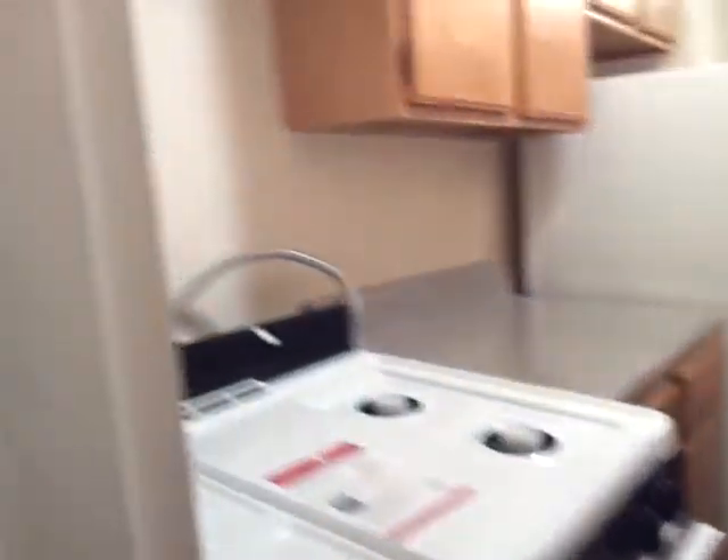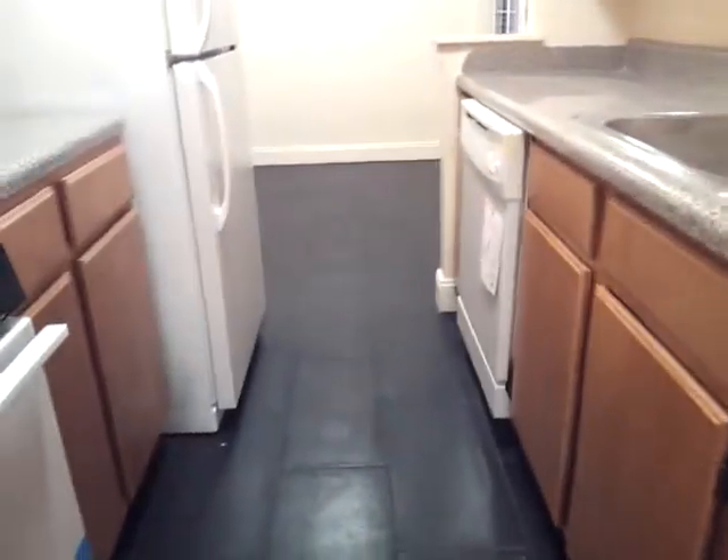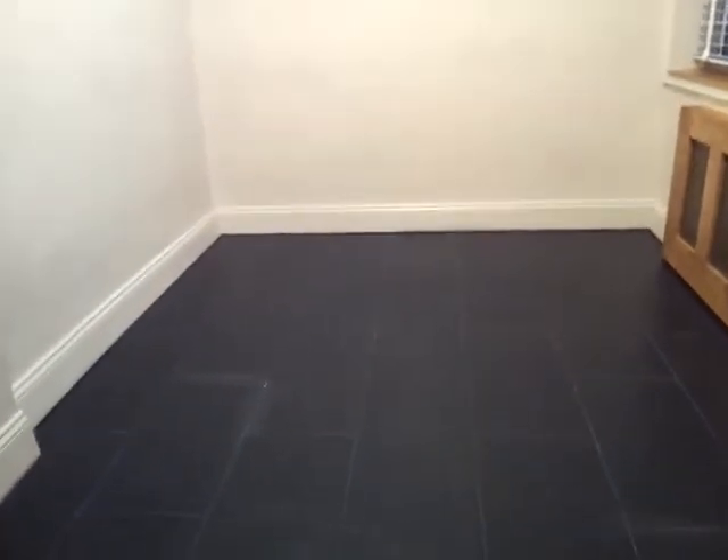There's a lot of space — it's got a dishwasher, beautiful floors, and a lot of cabinets. There's a new stove and more cabinets. The dining area has windows here.